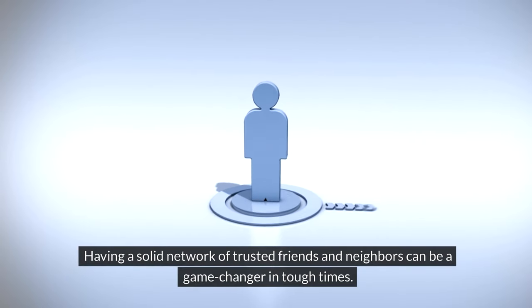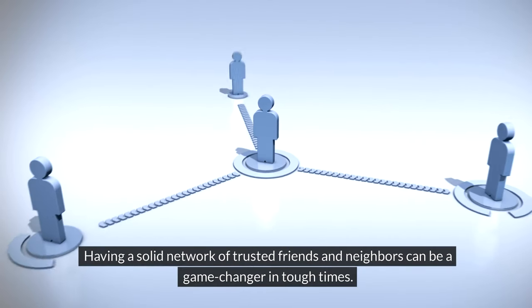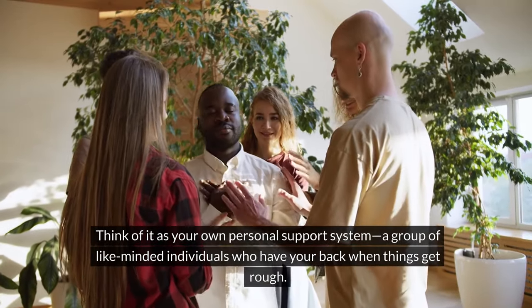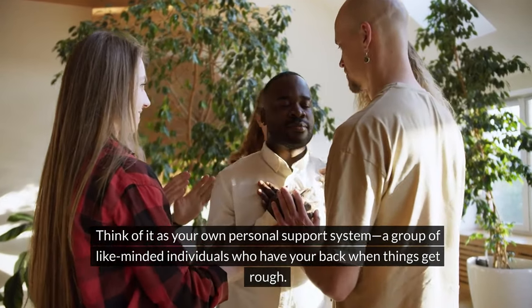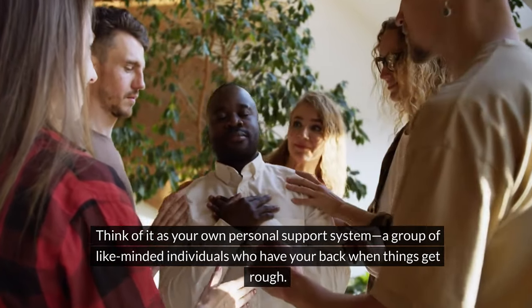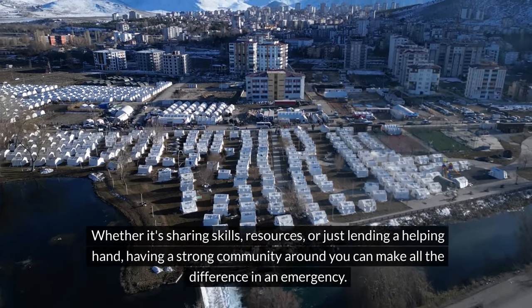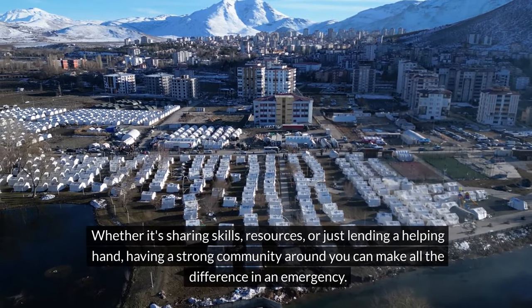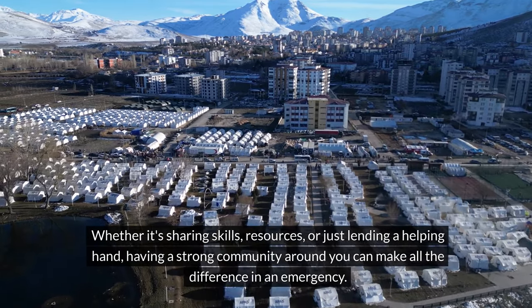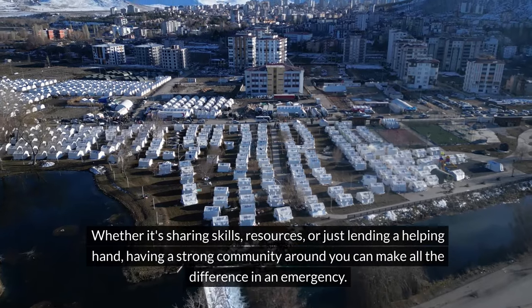Community. Having a solid network of trusted friends and neighbors can be a game-changer in tough times. Think of it as your own personal support system — a group of like-minded individuals who have your back when things get rough. Whether it's sharing skills, resources, or just lending a helping hand, having a strong community around you can make all the difference in an emergency.